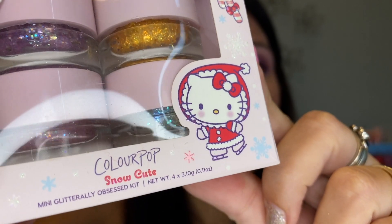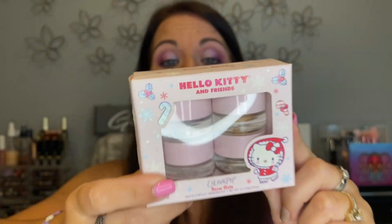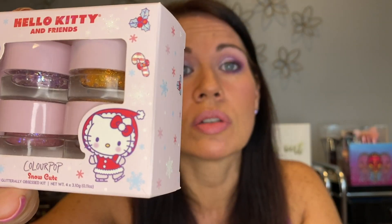This is the ColourPop Snow Cute Hello Kitty mini glittery obsessed kit — four shades: gold, purple, pink, and green. They're beautiful but they do not work on my eyes. Because my eyes are so hooded and I have oily skin, glitter stuff just cracks and gets goopy on me. I only used two of them once and realized it just doesn't work for me, so as cute as they are, I'm letting these go.